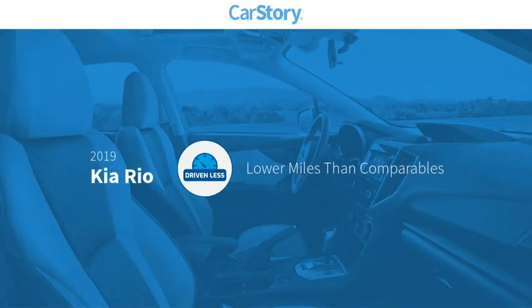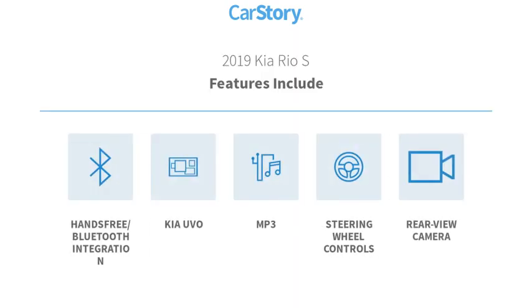Carfax story research indicates this vehicle as having lower miles with less wear and tear. Features also include rear view camera, steering wheel controls, MP3, and hands-free Bluetooth integration.